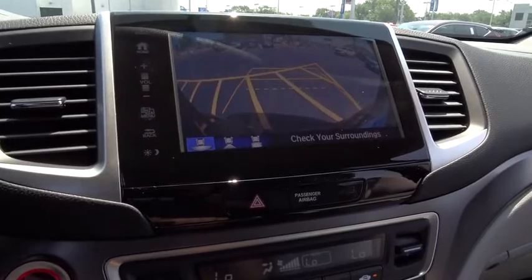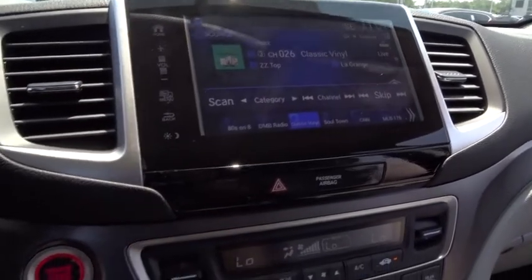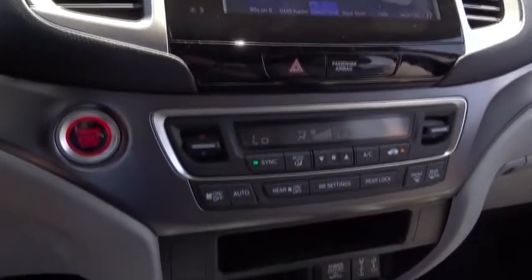Fog light. Compass. Trip computer. Remote keyless entry. Brake assist. Tachometer. Overhead console. Panic alarm. Tilt steering wheel. Driver vanity mirror.